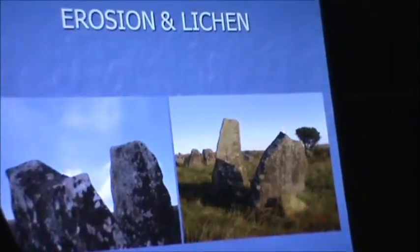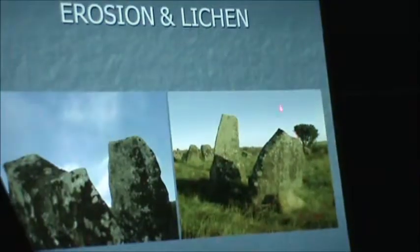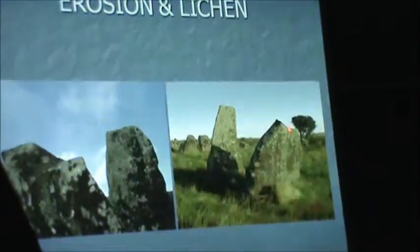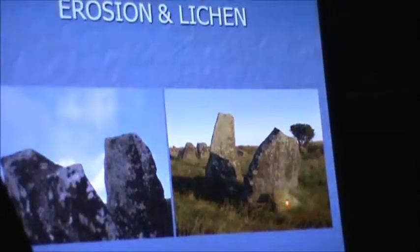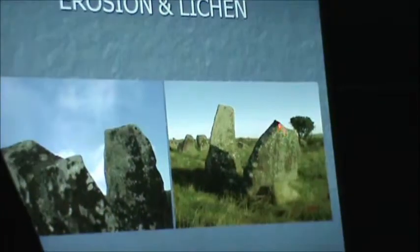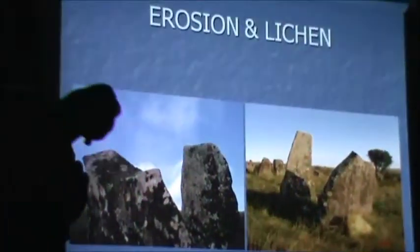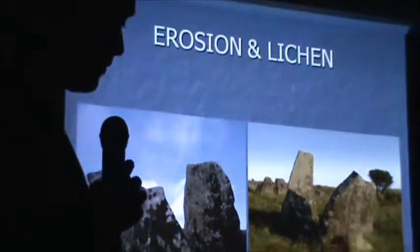The erosion on this stone tells us - from various geologists who told me - pick a number above 50,000 years for that erosion to have occurred. So at least 50,000 years ago, that piece broke off and has been lying there ever since. That's pushing us into a 50,000-year period already, and that's older than anything else we know.